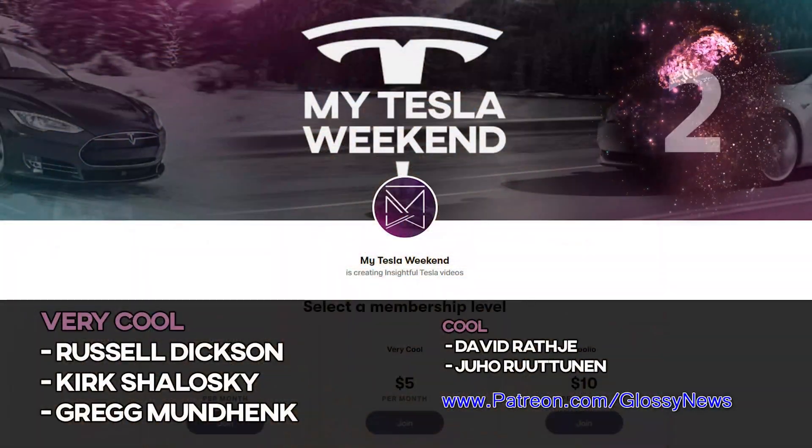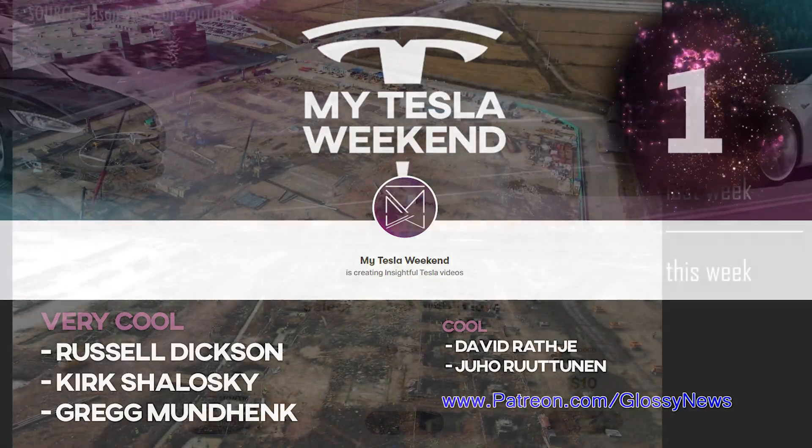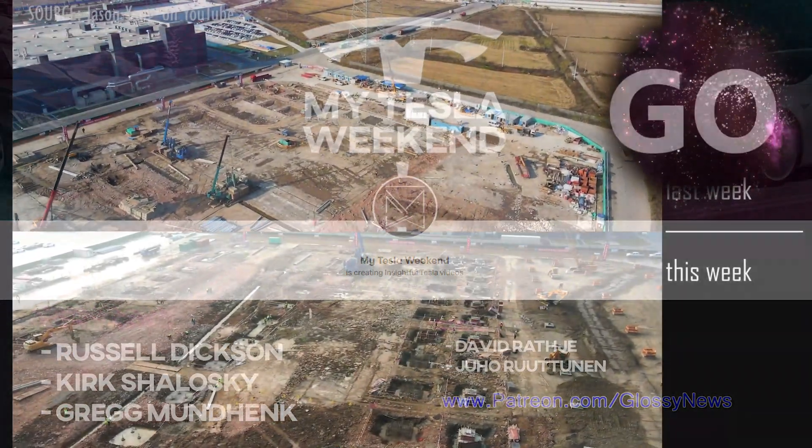Quick word of thanks to my patrons, who get all the inside scoop — and if you sign up, you even get exclusive videos and more.